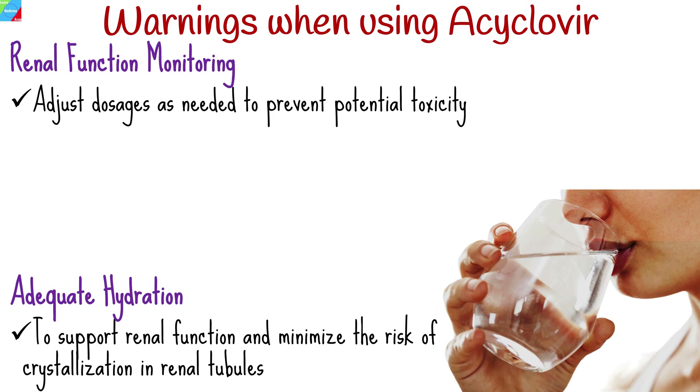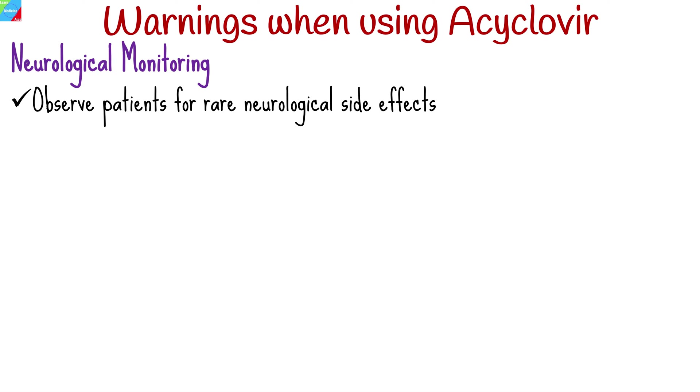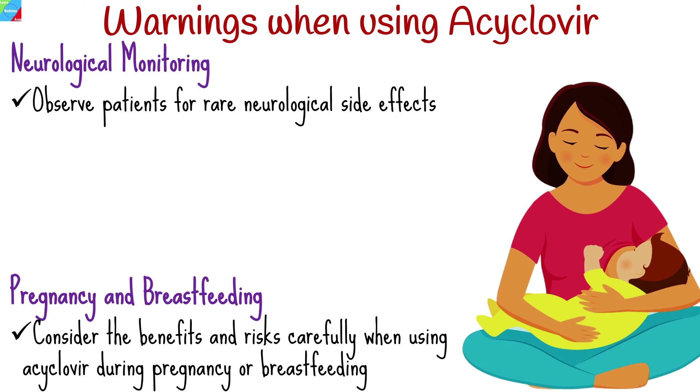Cautiously observe patients for rare neurological side effects, especially those with a history of neurological disorders or using seizure-lowering medications. Consider the benefits and risks carefully when using aciclovir during pregnancy or breastfeeding.